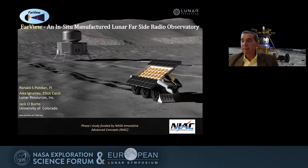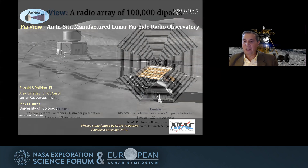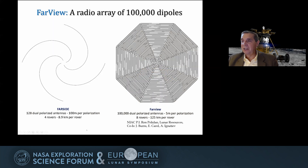Just very briefly: we've recently been funded by NIAC, NASA's Innovative Advanced Concepts Program, to look at the ultimate array — the last part of our roadmap. This is 100,000 dipoles: the ultimate cosmology telescope. What we plan to do is manufacture antennas in situ using lunar regolith as feedstock to produce aluminum antennas placed on the surface along with the power systems. In comparison, Farside will have 256 antennas distributed in spirals, versus 100,000 for Far View.